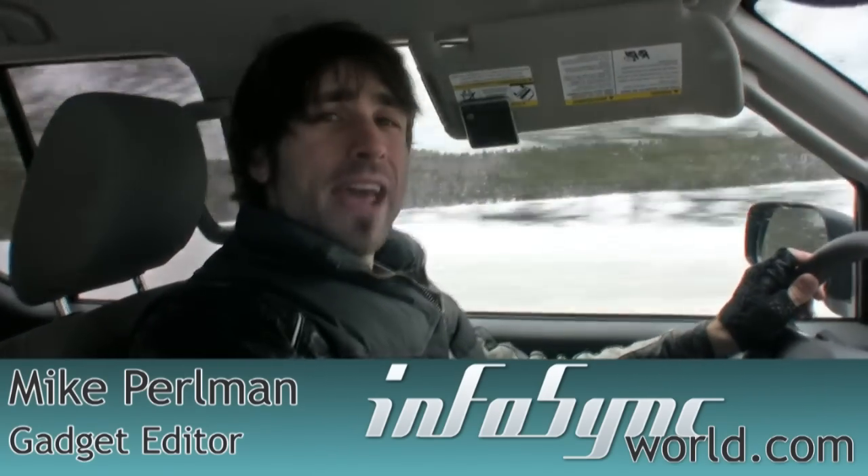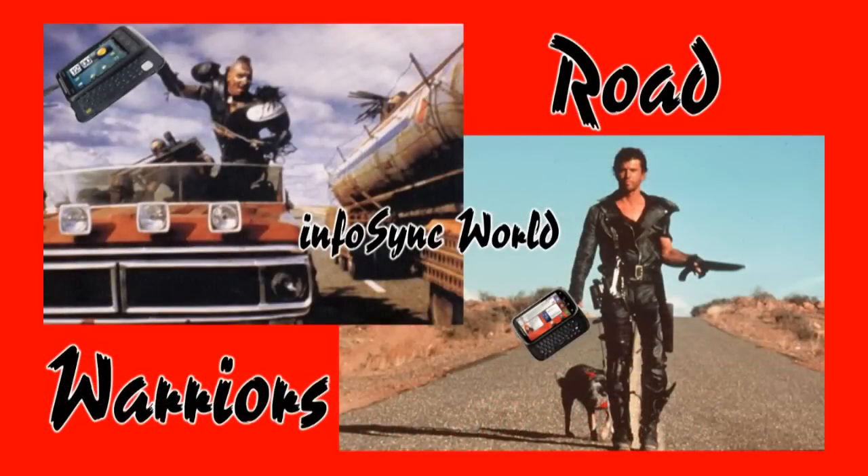Are you a Mad Max of the smartphone world? Well, let's head on down to the Thunderdome, because we here at InfoSync World have rounded up the top five road warrior phones featuring full QWERTY keyboards, fast processors, and a whole arsenal of tricks.